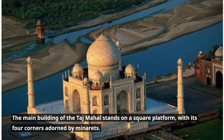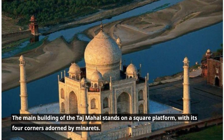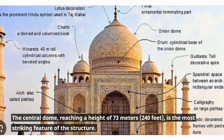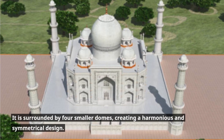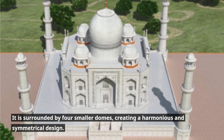The main building of the Taj Mahal stands on a square platform, with its four corners adorned by minarets. The central dome, reaching a height of 73 metres (240 feet), is the most striking feature of the structure. It is surrounded by four smaller domes, creating a harmonious and symmetrical design.